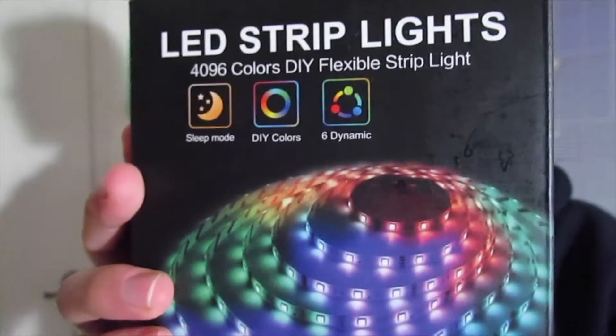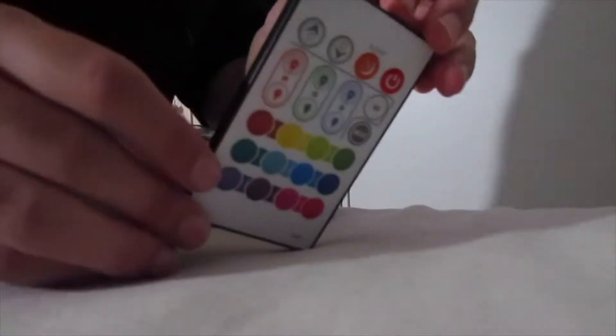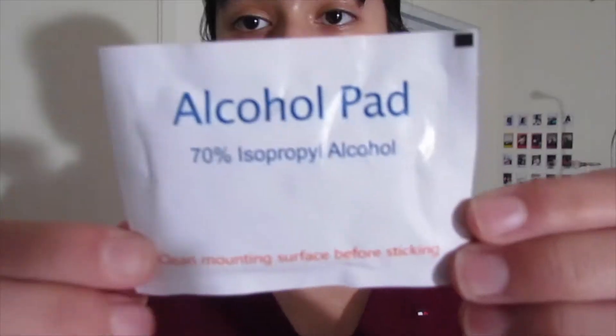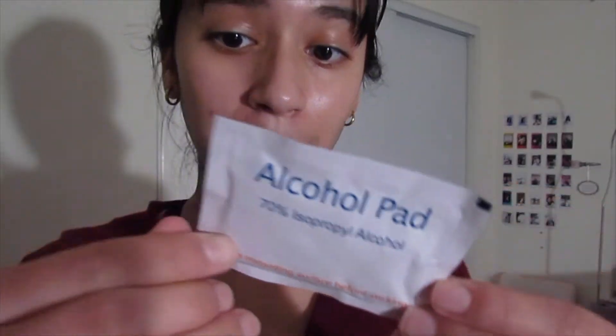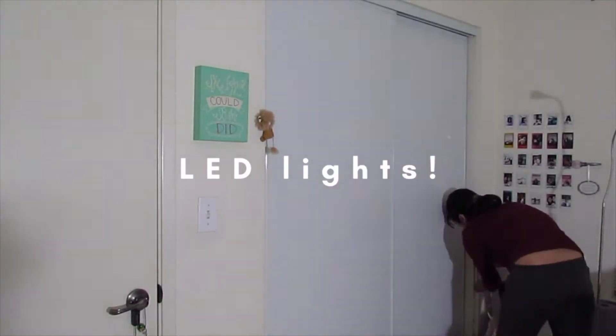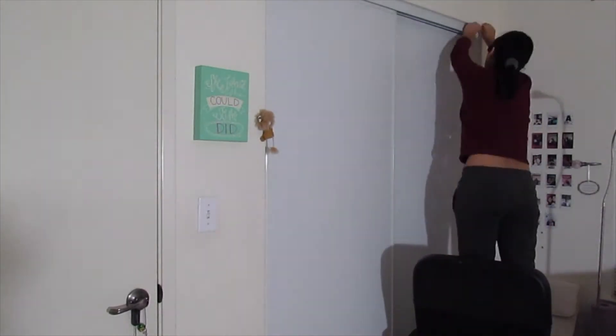Hello everybody, I just got my LED lights. Here are the LED lights — it comes with a little remote control, and here are the lights with a cable. You can put it on different colors and I'm super excited to put these up. First thing, we need to use the alcohol pad. Let's plug them in and see what they look like — moment of truth. Look at this, that's so cool! It illuminates my room so well.